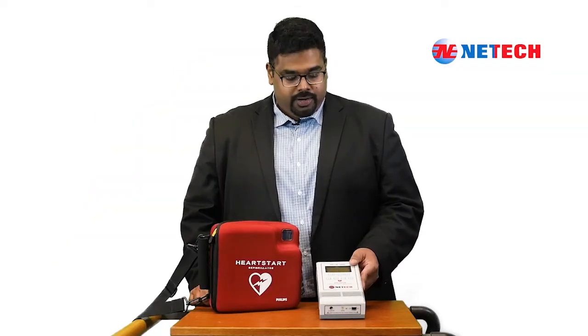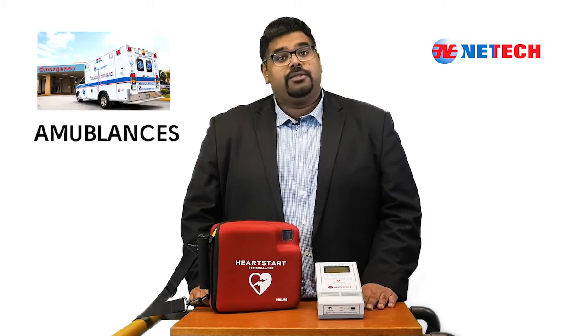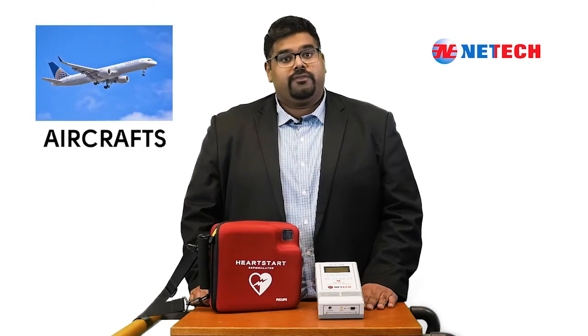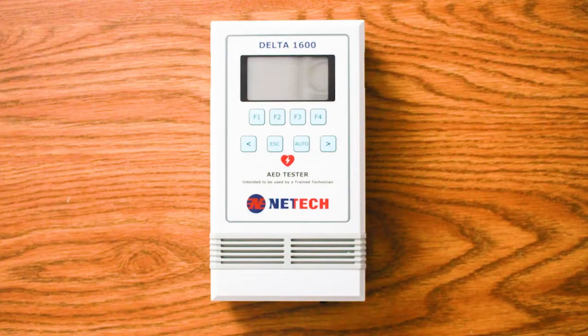Known for its compact design, this device is easy to use and is the ideal tester for AEDs that are used in ambulances, police cars, sports stadiums, aircrafts, schools, malls, and other remote locations.